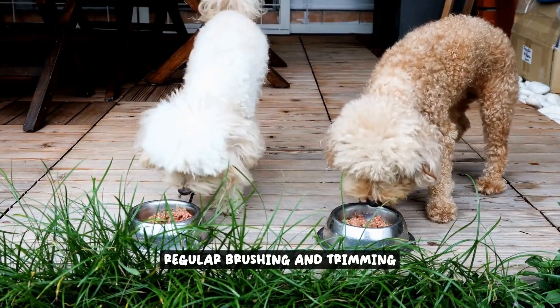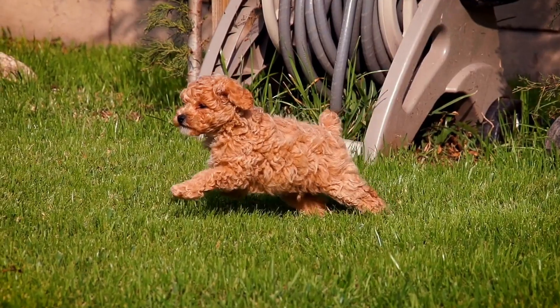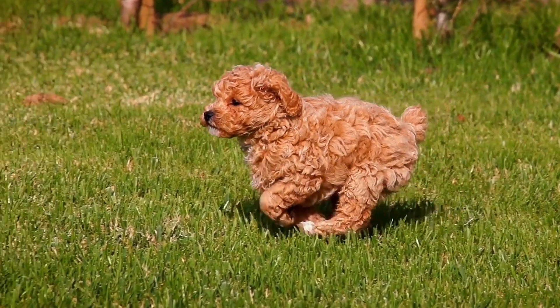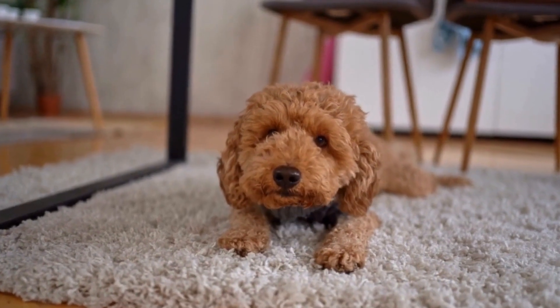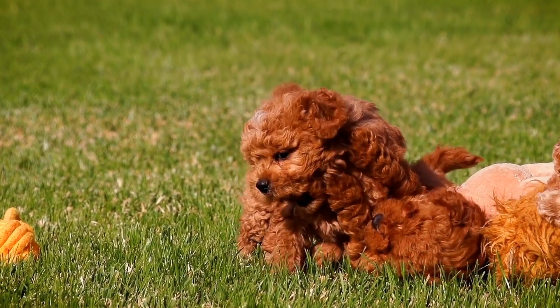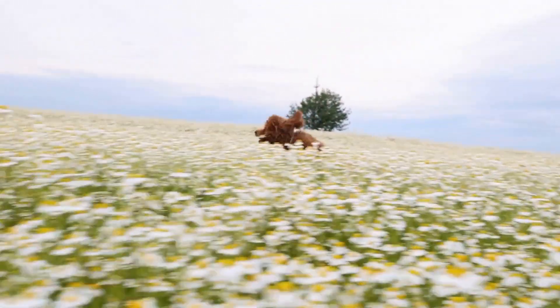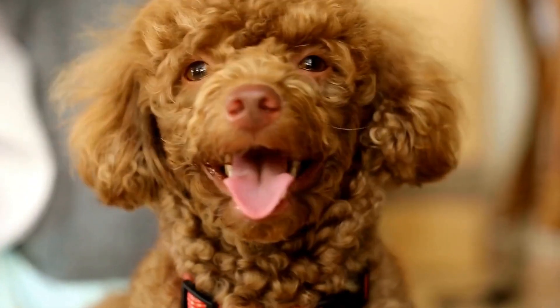Regular brushing and trimming are essential for maintaining a poodle's stylish appearance. Brushing regularly helps to remove loose hair, debris, and prevent the formation of mats, while also stimulating the skin and promoting healthy hair growth. Use a slicker brush or a comb with wide-spaced teeth, starting from the roots and gently brushing through the coat in the direction of hair growth. Pay extra attention to areas prone to matting, such as behind the ears, under the armpits, and around the tail.